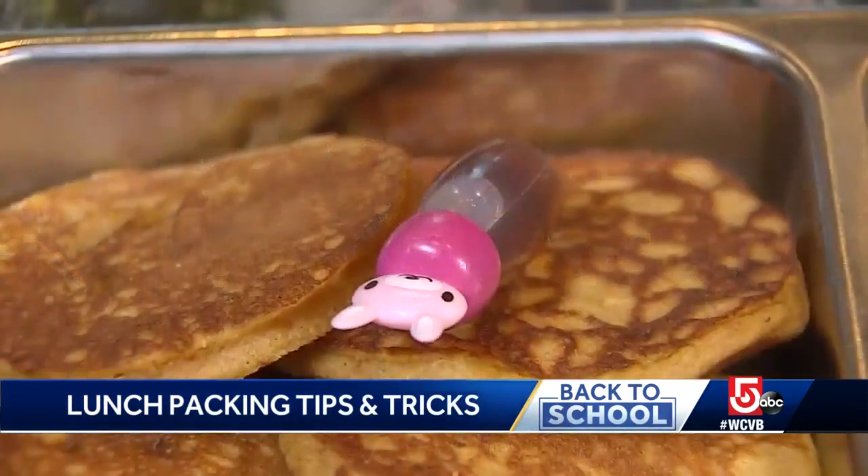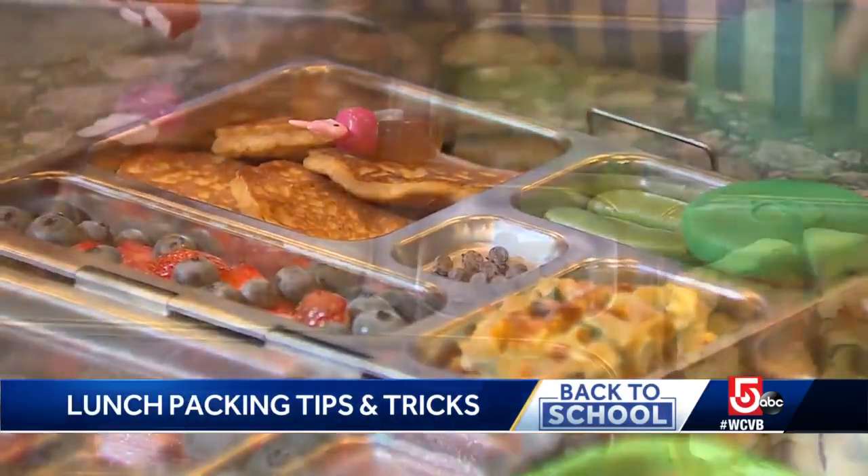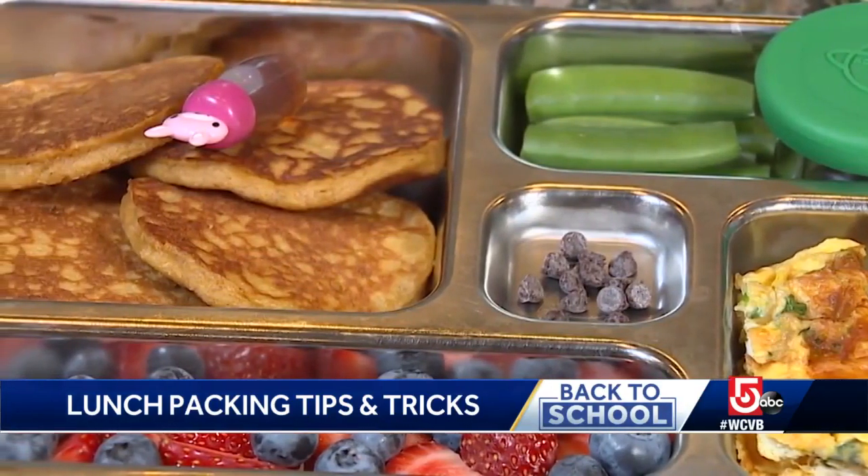One trick up the sleeve: breakfast for lunch. These are some pancakes I made from a mix, but I added a little sweet potato puree or canned pumpkin.